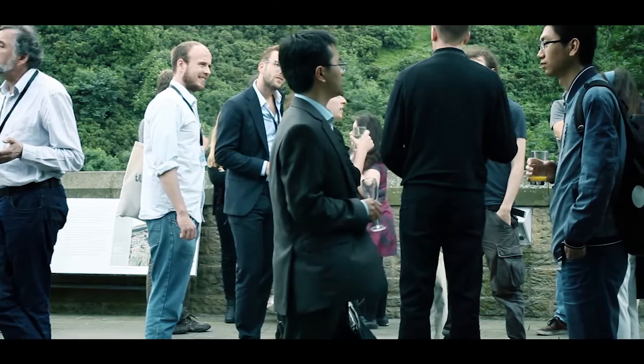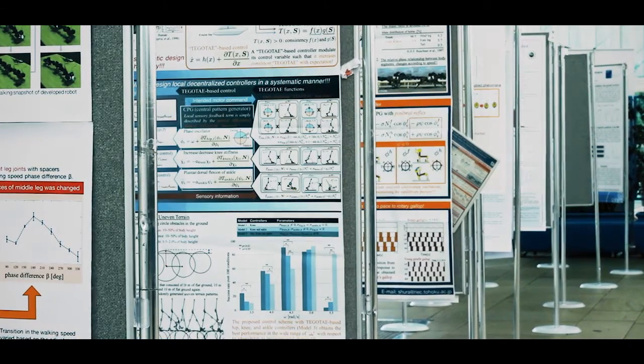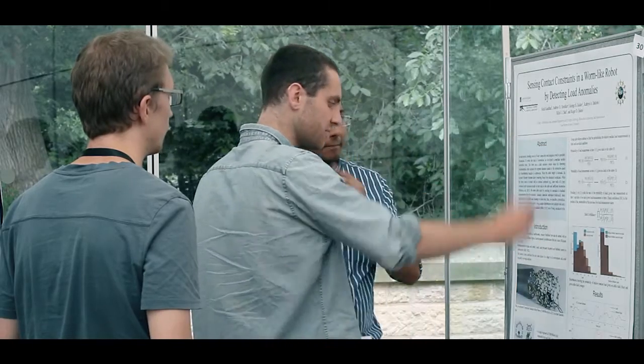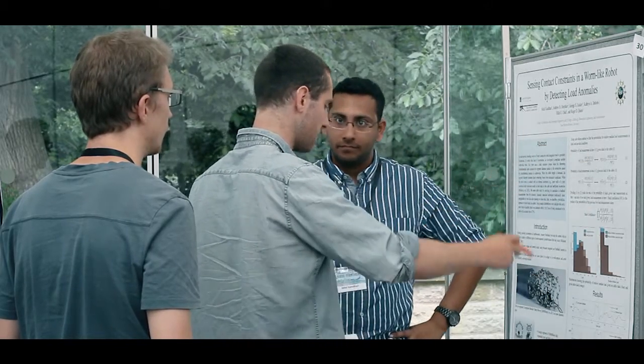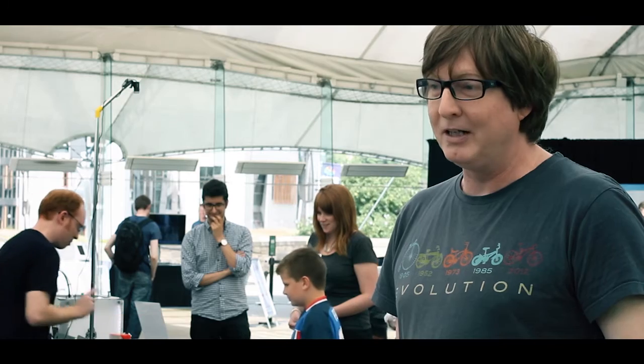Living Machines is a different kind of conference. It's small but it goes right across lots of different areas of research from engineering to science, even philosophy. And it's asking: what are we? Are we some kind of living machine?